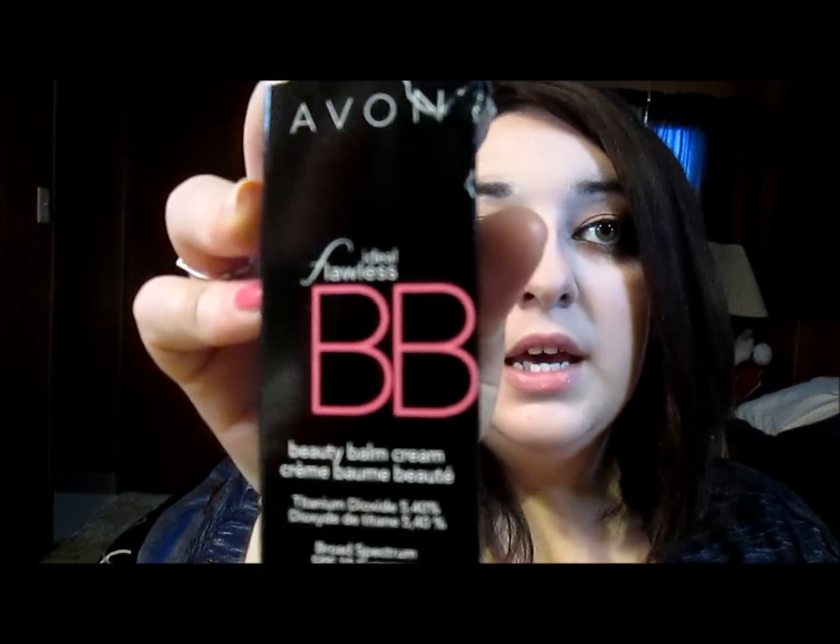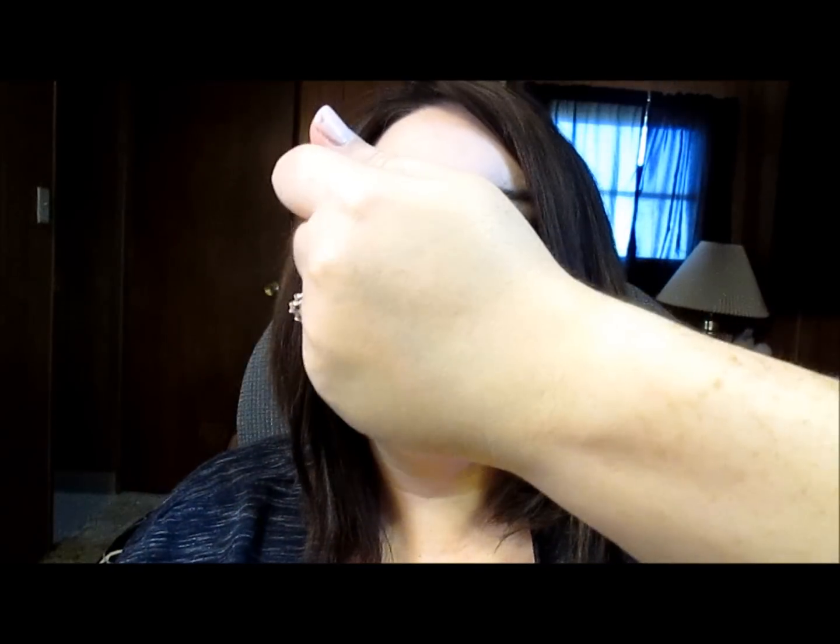I have here the Avon BB Cream. Now you guys know I wasn't very impressed with their CC Cream, but I love their BB Cream. This is in light — that's what the box looks like, and this is what the tube looks like. It's just like their CC Cream packaging. Their BB Cream is amazing; it matches me perfectly, it's not oily, and I absolutely love it. Their CC Cream was kind of a fail, but this I'm really impressed with. It just rubs right in and blends nicely into my skin.